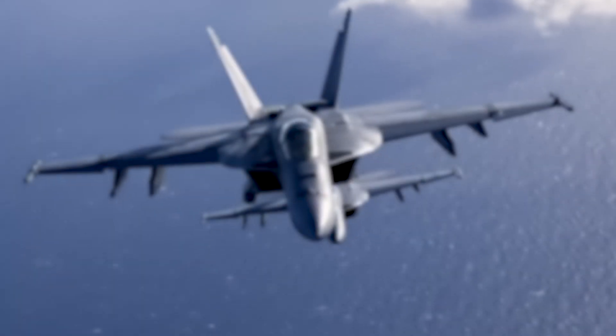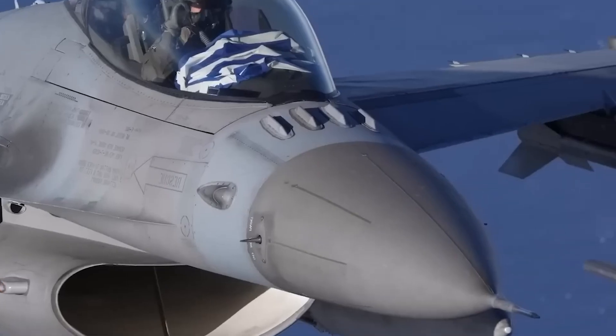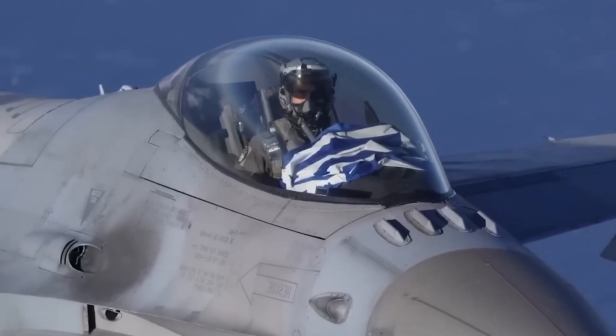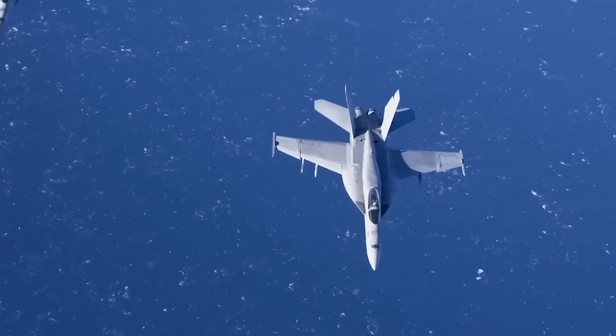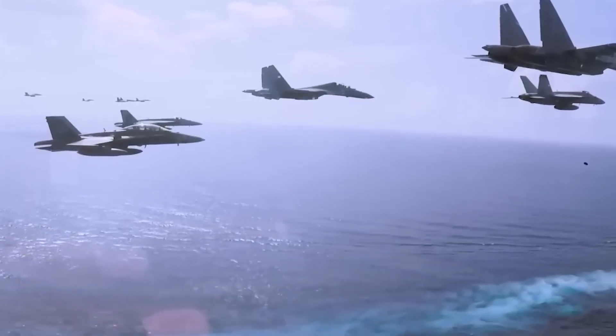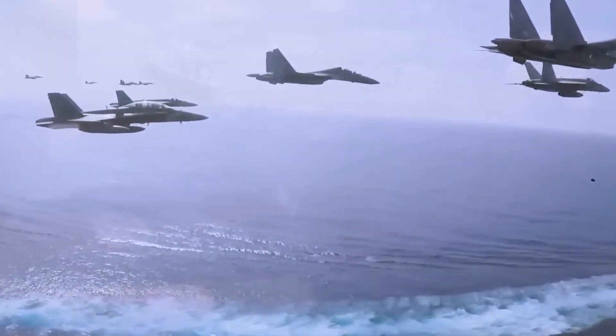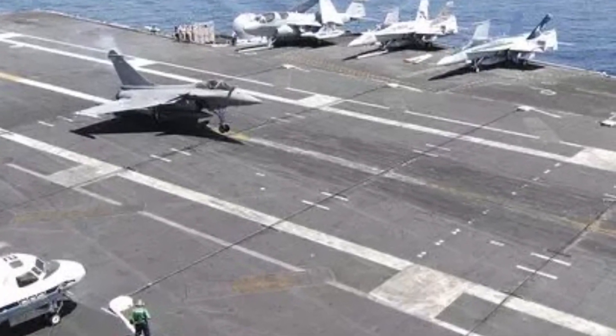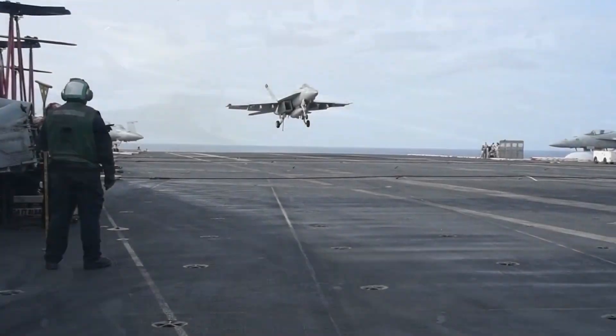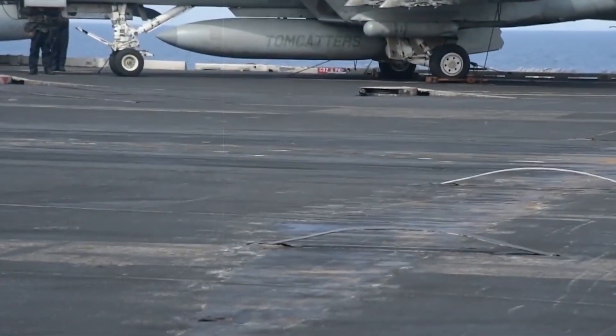Deck motion: Another risk that pilots face when flying on a carrier is the movement of the flight deck. This can be caused by rough seas, which can make the deck rise and fall suddenly and unpredictably. Pilots must be able to adjust their flight path in real time to compensate for these movements, or risk losing control of the aircraft and crashing into the sea.